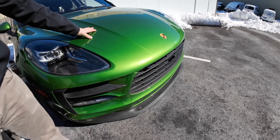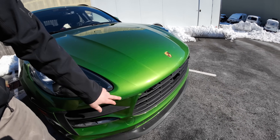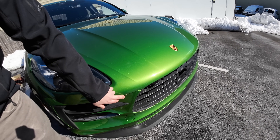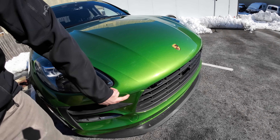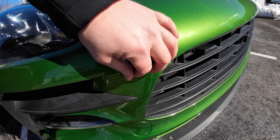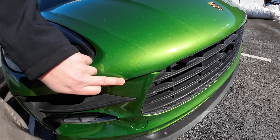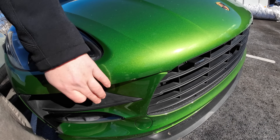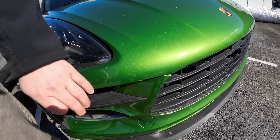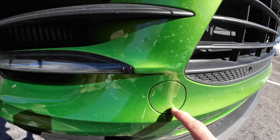A lot of stuff when it comes into contact with the film won't leave a mark, but obviously if something hits it hard enough and it's sharp enough, it can tear the film a little bit. If you look closely here — we can take a closer look after we remove the film — there's no actual damage to the paint underneath, just some glue residue. Once we clean this up, everything underneath is fine. This one down here also got hit — a couple of hits.